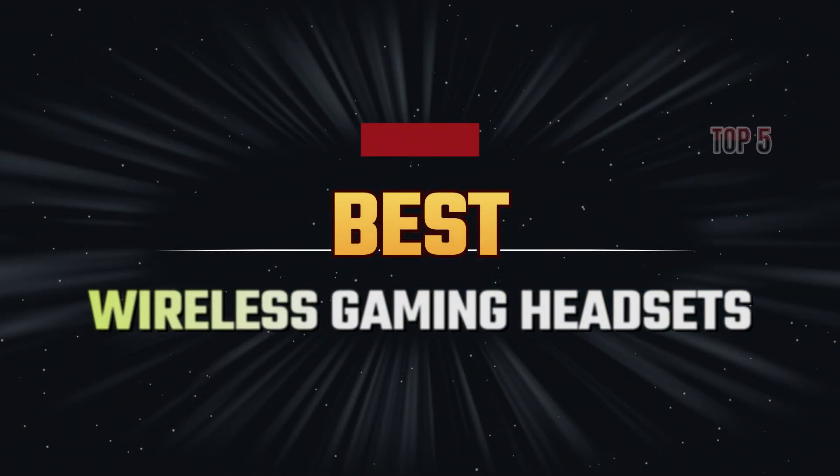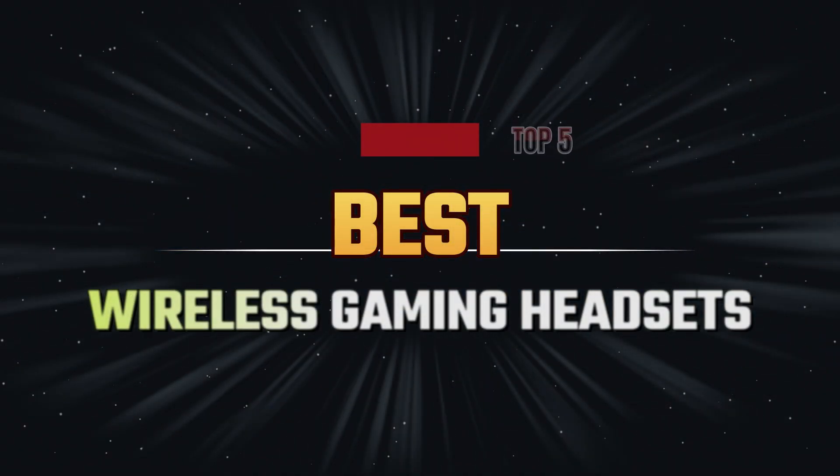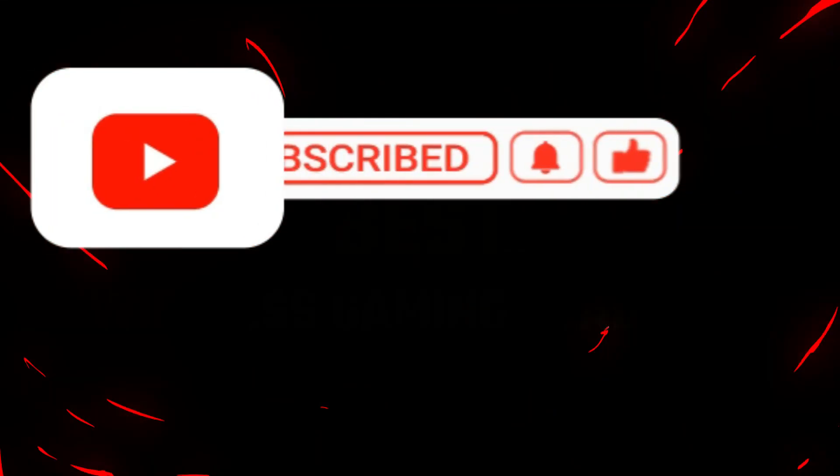What's up guys? Today I am back with another video. Today I am going to explain the top 5 best wireless gaming headsets.